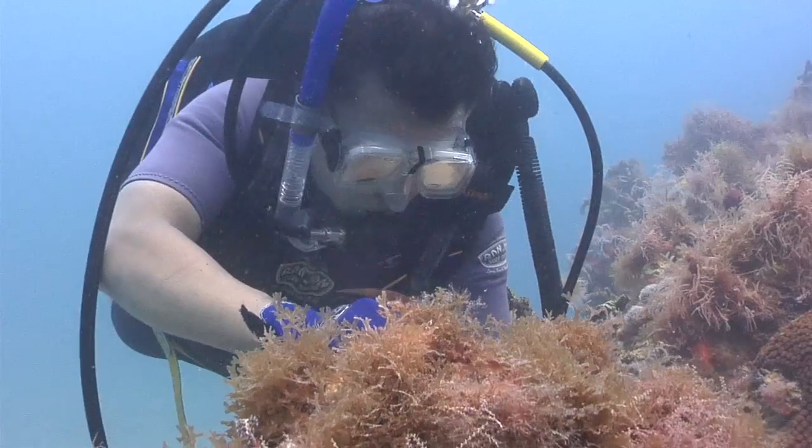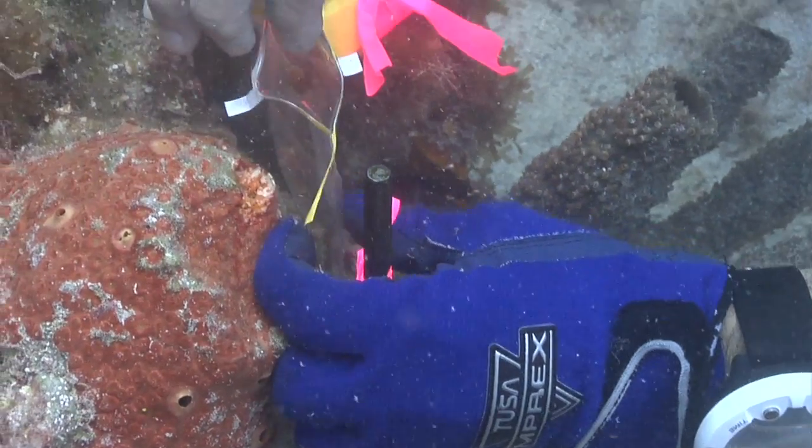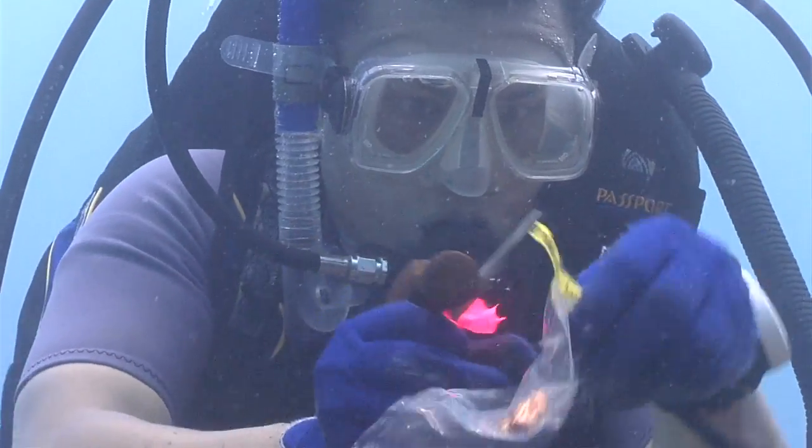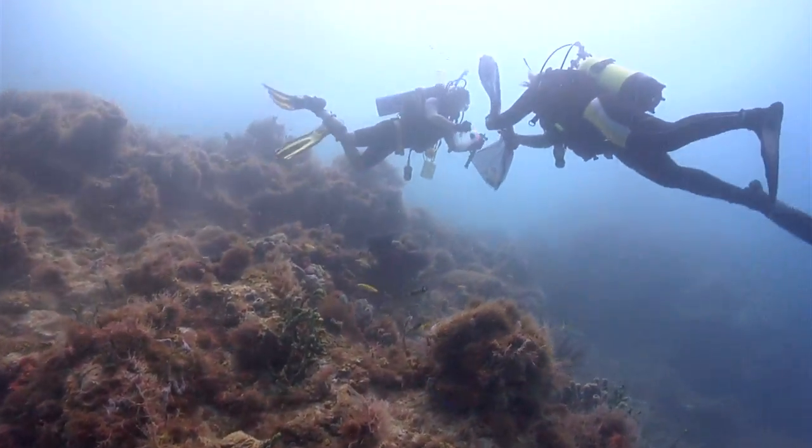Interestingly, the BP oil spill and the consequent activities of dispersing the oil might have made oil molecular, or miniaturized it, such that it might only be detectable by sponges.